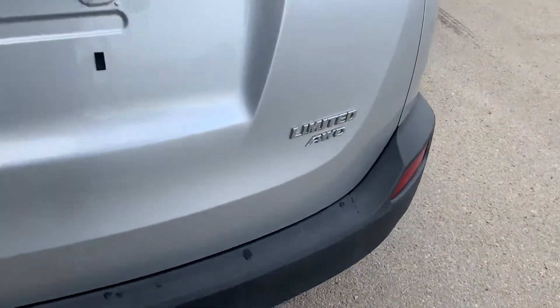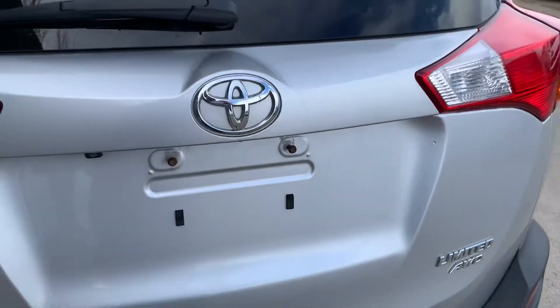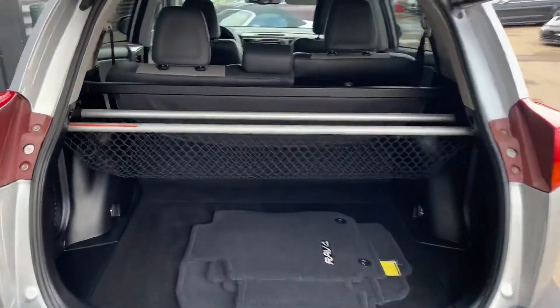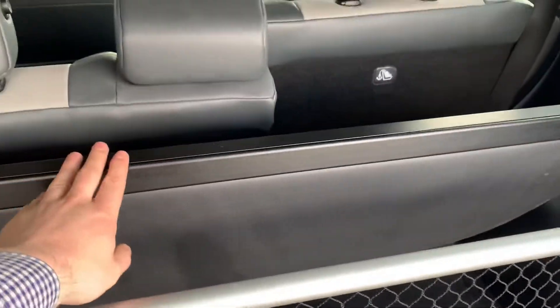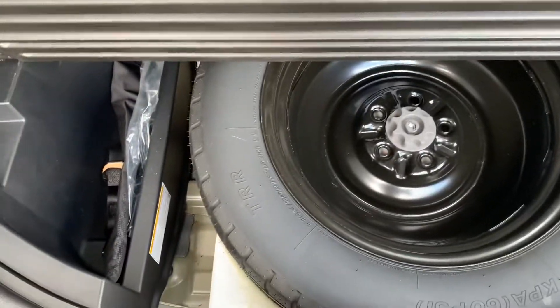You can see on the back here this is the Limited model all-wheel drive. You've got a power rear hatch with rear view camera, and in the back here you've got a nice little storage net for cargo. You've got the privacy shade there too. Your carpet mats in the back as well, underneath your spare tire and tools.